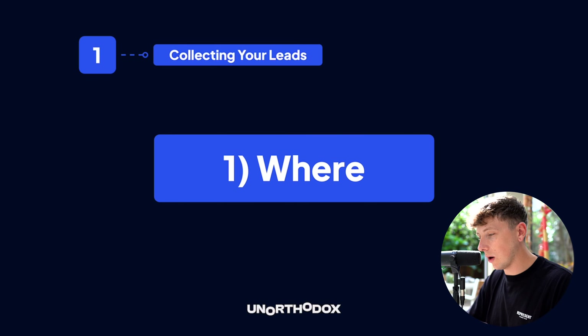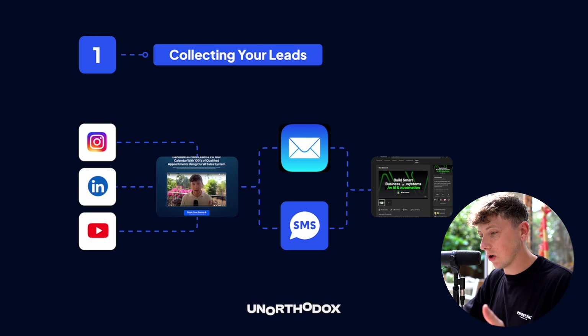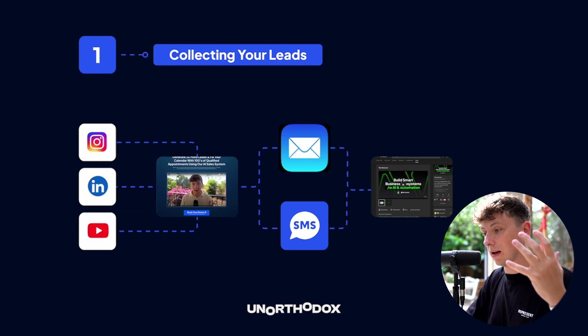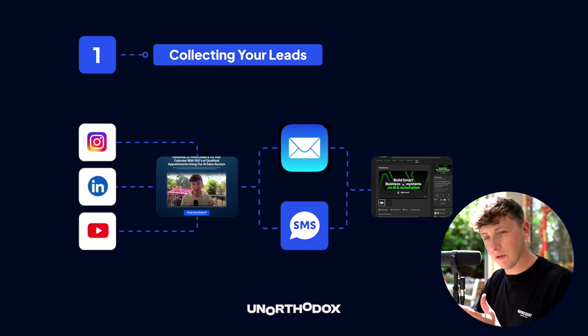For us it's very clear — we generate leads online using Instagram, LinkedIn, YouTube, creating content, and running ads. We send them to a landing page and move them through a sales process where they get sent emails, SMS, and WhatsApp messages in the hope they join our school community or sign up to our services. We've identified the channels with the highest leverage and ROI as our core focus.